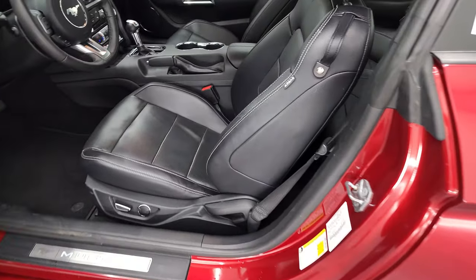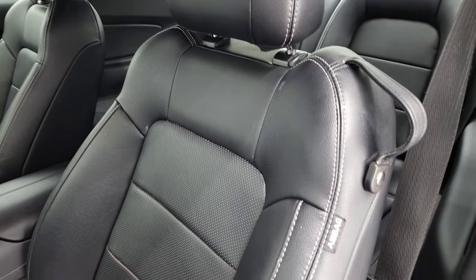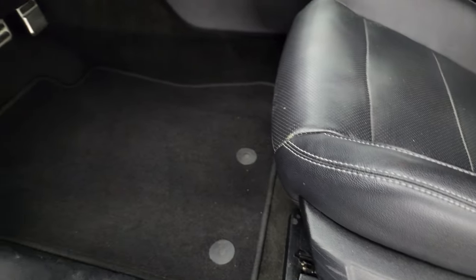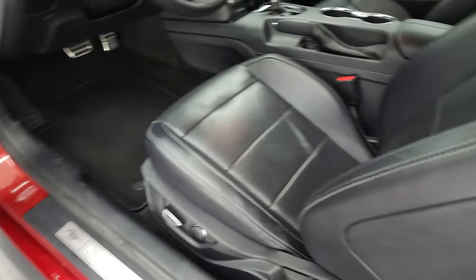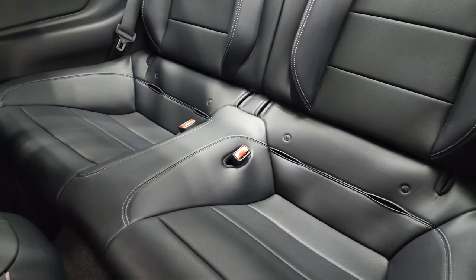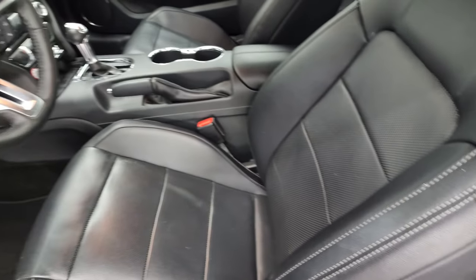Inside, the EcoBoost Premium package gives you the black leather seats. Both front seats are heated and cooled. No rips or tears on the seats. Power driver's seat. Factory floor mats. Auto headlamps. Power windows, power locks, power mirrors. And you do get a memory driver's seat. Back seats are just as clean as the front seats. It does have the latch child safety system. Side curtain airbags.